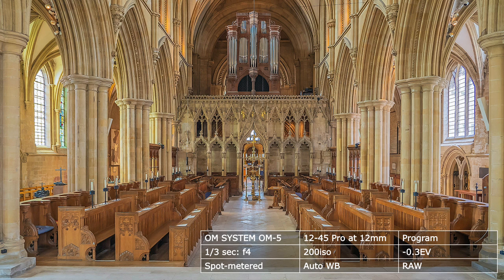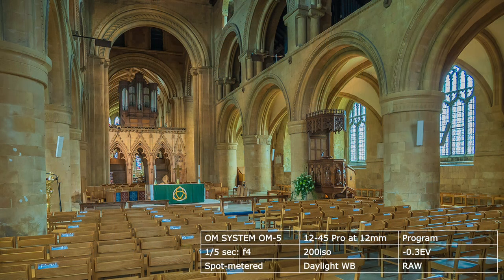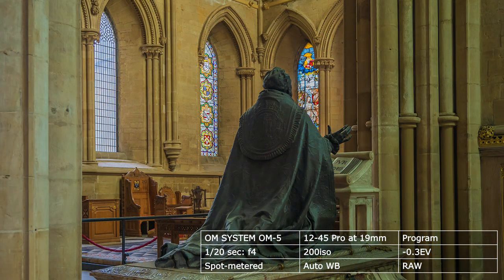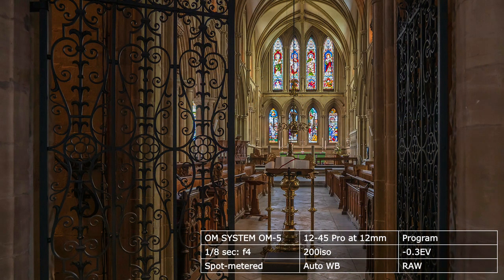Depth of field can be an unforeseen problem, and to resolve this, a traditional understanding of photography is important. Because they use shorter focal length lenses, micro four-thirds has an unexpected advantage. Depth of field is increased by using a small aperture, or a lens having a short focal length, such as wide-angle. The former is achieved by lengthening the shutter speed — difficult if a tripod cannot be used — or by increasing the ISO. Because micro four-thirds uses lenses with shorter focal lengths, extended depth of field from front to back is a luxury, even at f4.